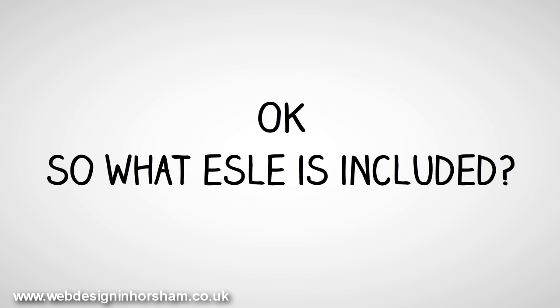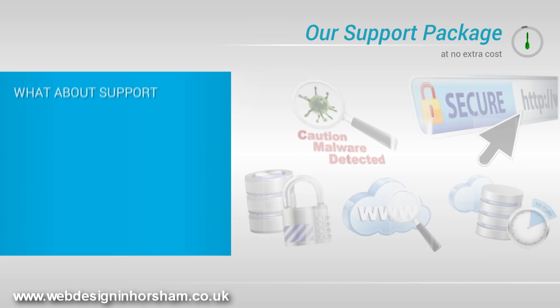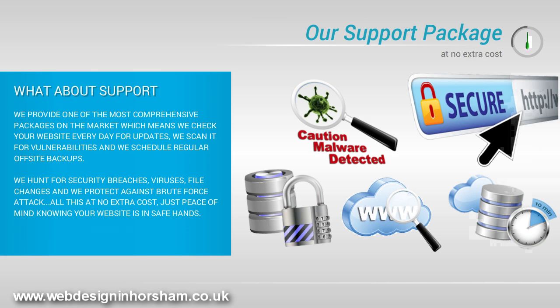So what else is included? What about support? We provide one of the most comprehensive packages on the market, which means we check your website every day for updates, scan it for vulnerabilities, and schedule regular off-site backups. We hunt for security breaches, viruses, file changes, and we protect against brute force attacks. All this at no extra cost — just peace of mind knowing your website is in safe hands.